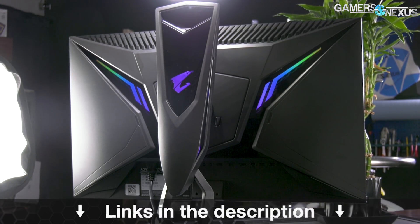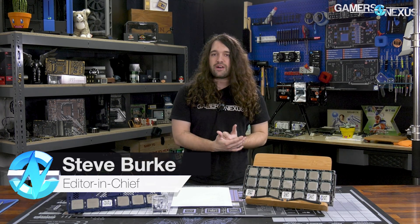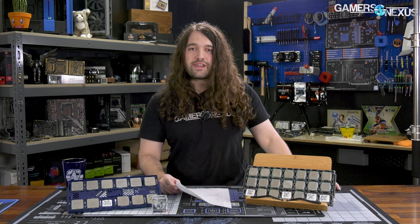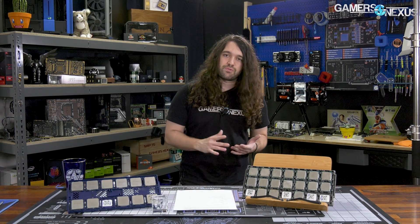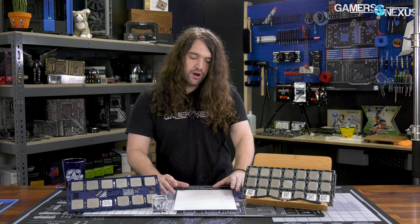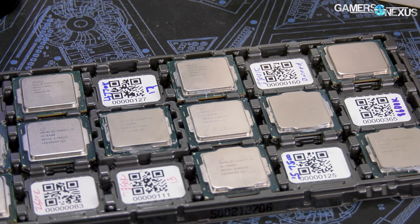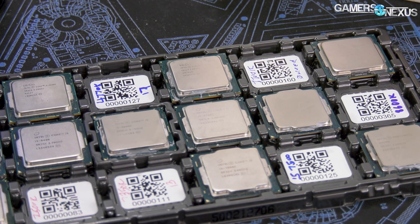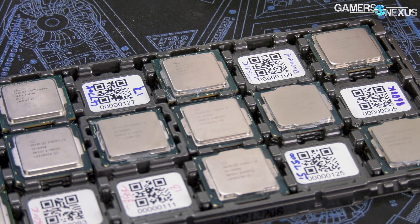This is just a preview of something we've been working on for a couple of months now — building out the tests, validating them, making sure we're happy with how the performance looks and what aspects of the CPU the tests represent. Typically, we do a couple of games and then one or two workstation benchmarks like Blender, software we actually use for 3D animation, rendering, and art. But there's a lot more to workstation performance than Blender, which is primarily representative of high thread count CPUs and doesn't really look at other aspects of the processor.